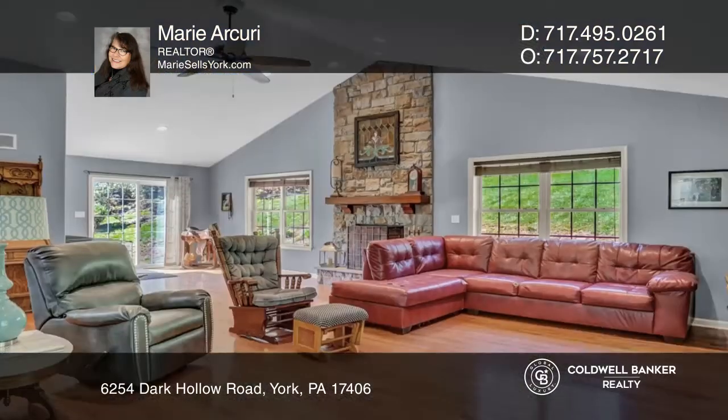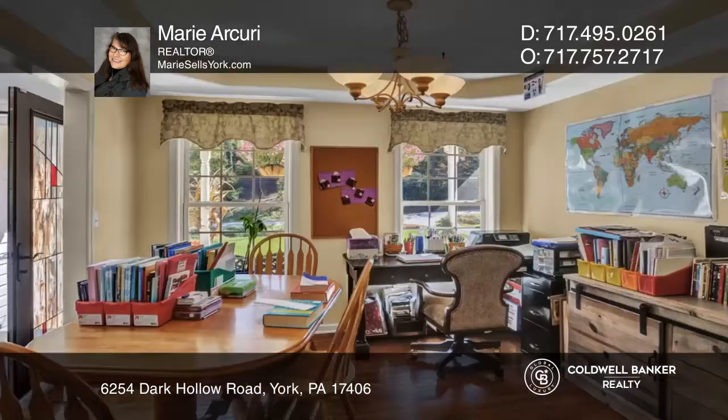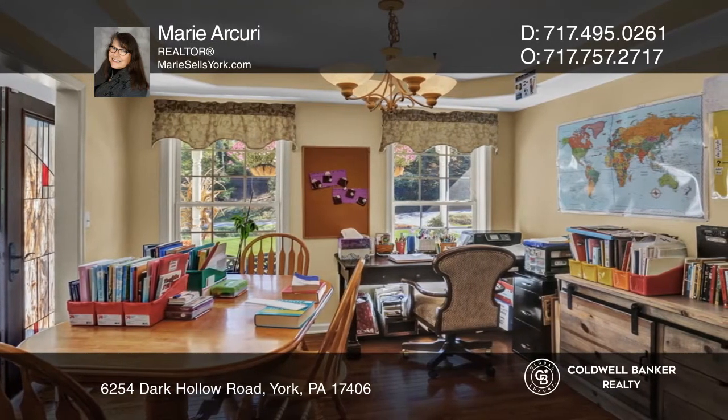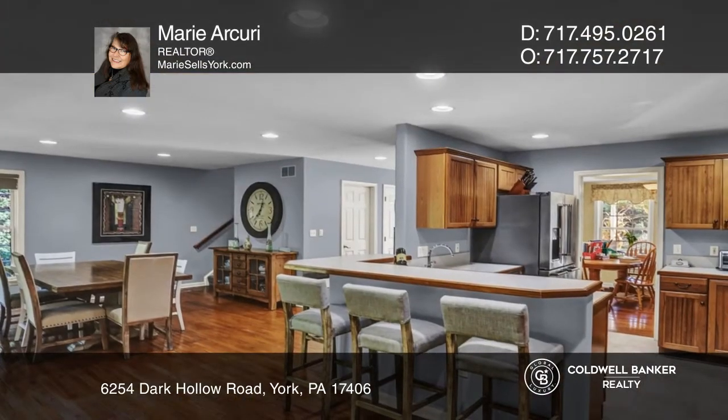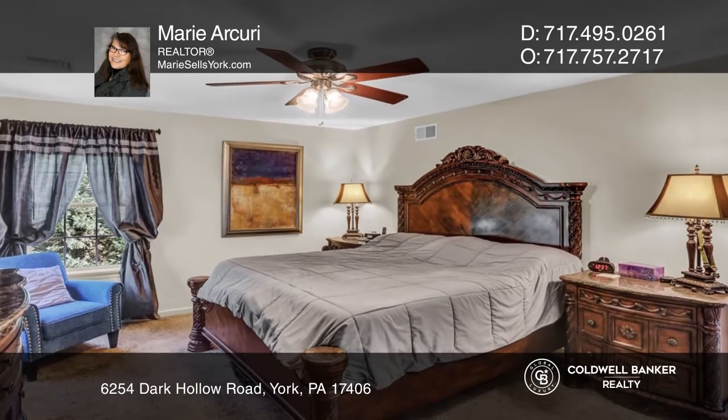Past the serene front porch, this home's open floor plan will instantly delight you with its hardwood and ceramic flooring, cathedral ceiling family room with a stone fireplace, separate dining, and immaculate kitchen with a breakfast bar.